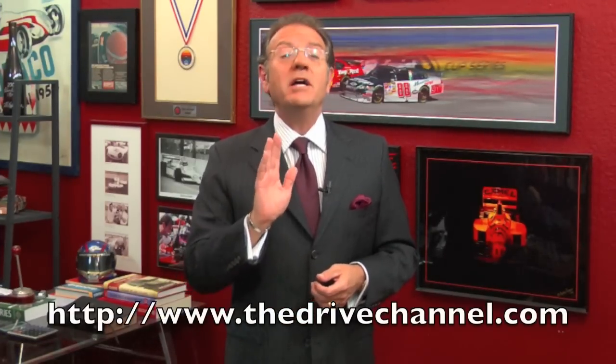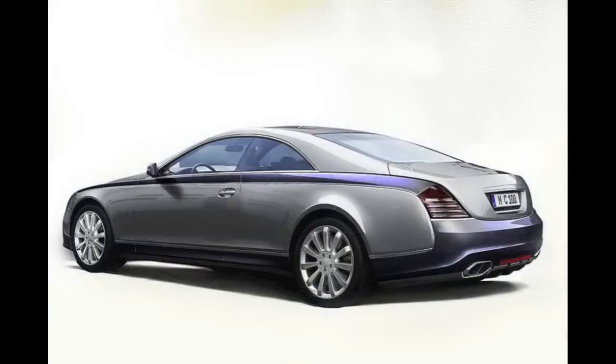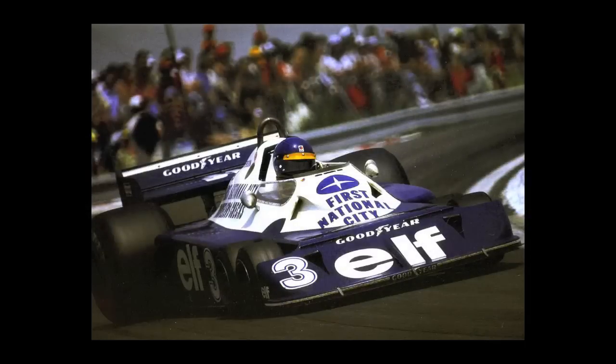I'm Michel Rahal with The Drive Channel and TheDriveChannel.com. In our last episode, we looked at the Maybach Cruzeiro — at almost one million dollars, it still looked like a well-dressed Mercedes, which is exactly what it is. So this go-round, something different for you.